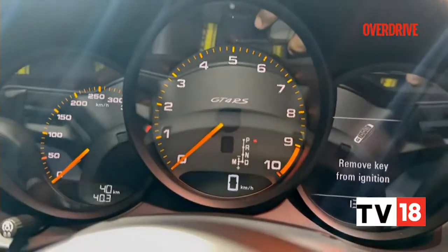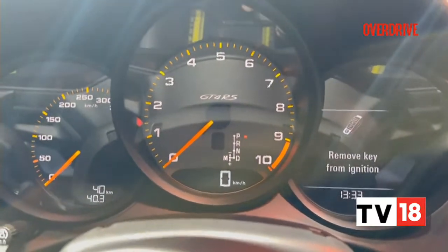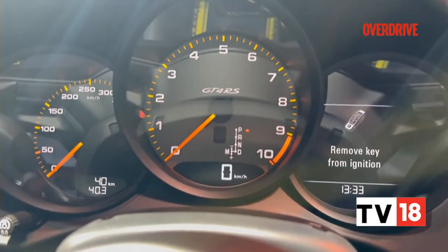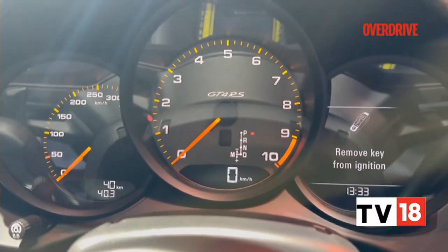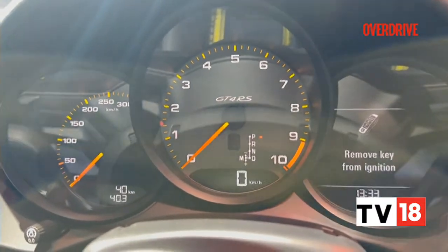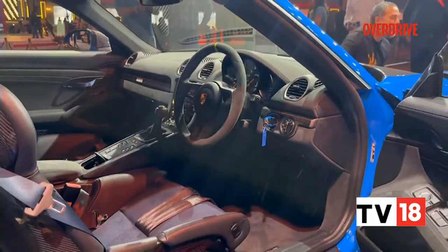Look at the rev counter — look at the redline. 9000 RPM. Oh my god. This is something I'm waiting to drive. The 8000 to 9000 RPM zone is where I want to really listen to the engine — it just sounds beautiful. Anyone who's driven the 911 GT3 will know what I'm talking about. That's the real big deal: you get that extra 1000 revs over the 718 GT4, and that's the big deal for this car.